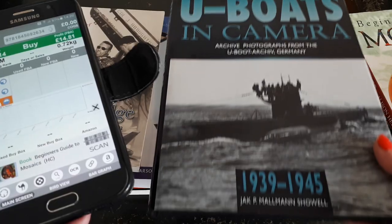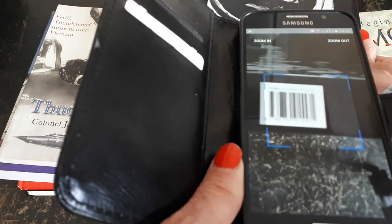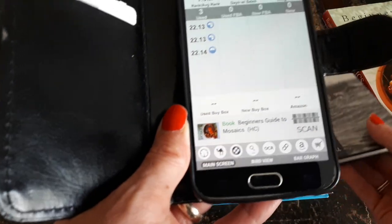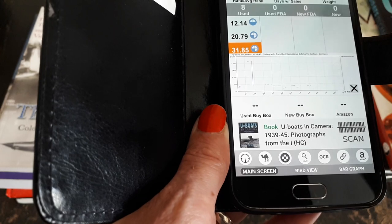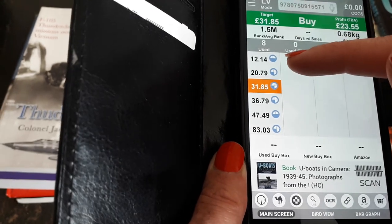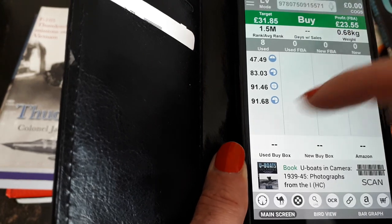Then I've got U-Boats in Camera — another hardback, with a little bit of wear to the dust jacket but nothing major. There are eight sellers at the moment, selling this from twelve pounds through to ninety-one pounds, though I think ninety-one is a bit much to ask.